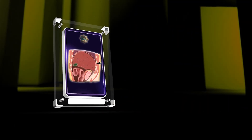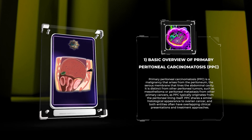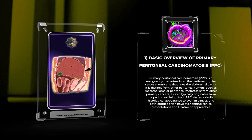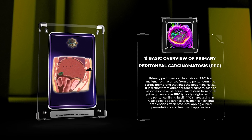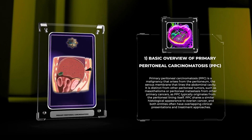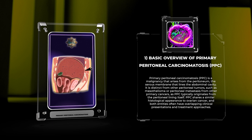Primary peritoneal carcinomatosis, PPC, is a malignancy that arises from the peritoneum, the serous membrane that lines the abdominal cavity. It is distinct from other peritoneal tumors, such as mesothelioma or peritoneal metastasis from other primary cancers, as PPC typically originates from the peritoneal lining itself. PPC shares a similar histological appearance to ovarian cancer, and both entities often have overlapping clinical presentations and treatment approaches.